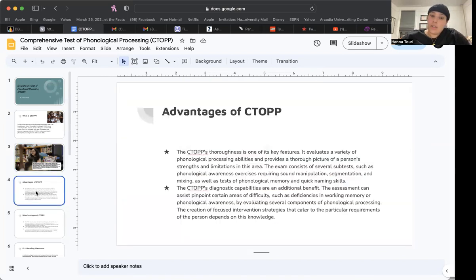One of the key advantages of the CTOPP is its thoroughness. It evaluates a variety of phonological processing abilities and provides a thorough picture of a person's strengths and limitations. The exam consists of several subtests, such as a phonological awareness exercise requiring sound manipulation, segmentation, and blending, as well as tests of phonological memory and rapid naming skills.